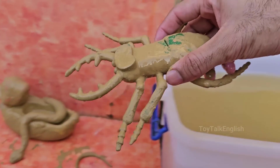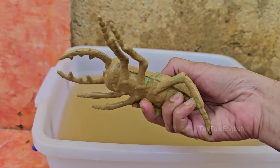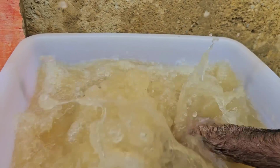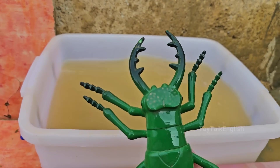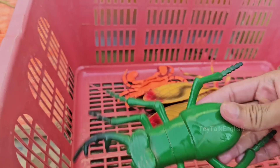Stag beetles are among the largest beetles in the world. The males of some species, like the European stag beetle (Lucanus cervus), can grow up to 3.5 inches (9 centimeters) long, including their mandibles. Stag beetles have been admired for centuries and are often featured in art, literature, and even as pets in some cultures.